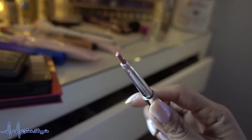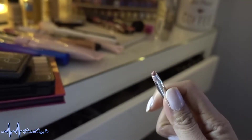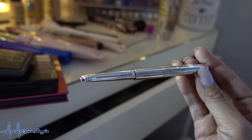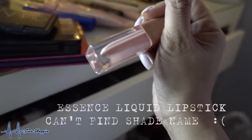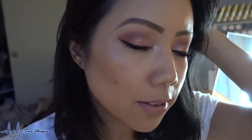For lips I used one of Pop Beauty's newer lip liners — it has a little triangular shape to it. The shade name is Kinky Pinky. I went over it with an Essence Cosmetics lip gloss — I can't remember the name, I'll put it on screen. And here is the makeup for this evening.